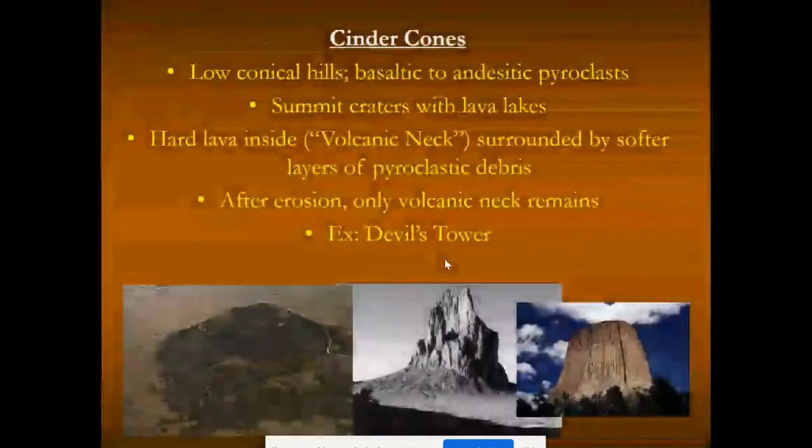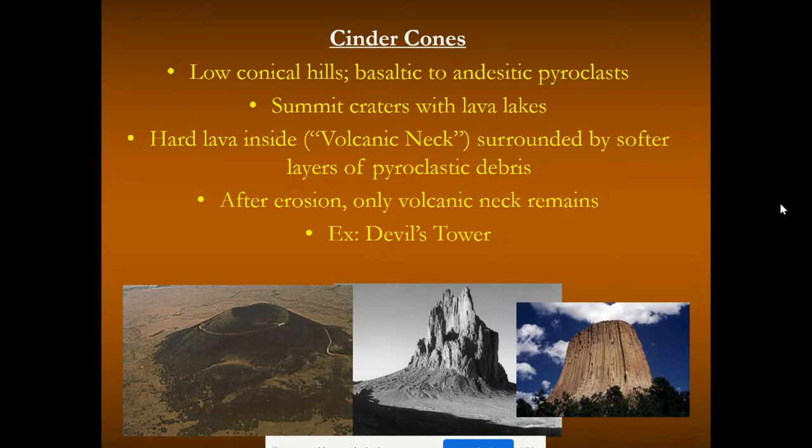Stromboli is what we call a cinder cone. Cinder cones are low conical hills of basaltic to andesitic pyroclasts — pyroclasts being the larger fragments like lapilli (fish tank-sized rock), baseball-sized rocks, volcanic bombs, and volcanic blocks. Cinder cones have summit craters with lava lakes and are typically steep-sided. The magma intrudes into the neck of the volcano and stalls after eruption is done, leaving behind a beautiful cinder cone. Eventually that erodes away, leaving a volcanic neck, which is more resistant to weathering — seen as buttes in the desert southwest.